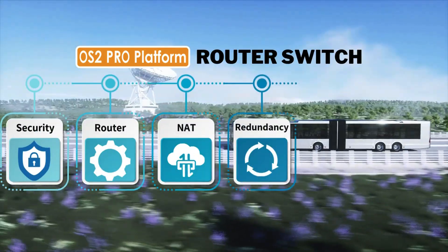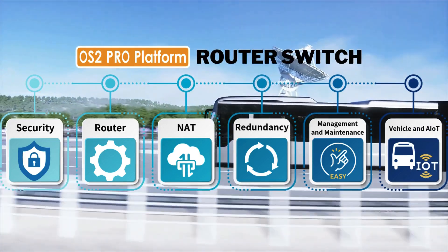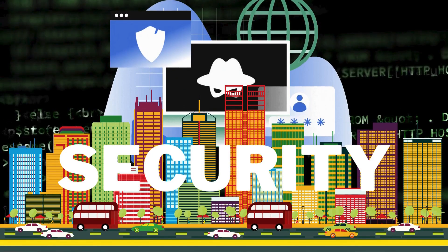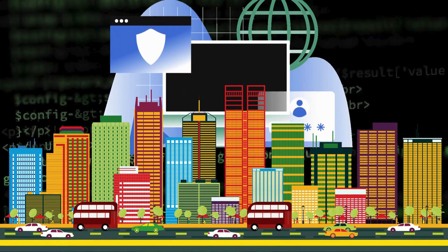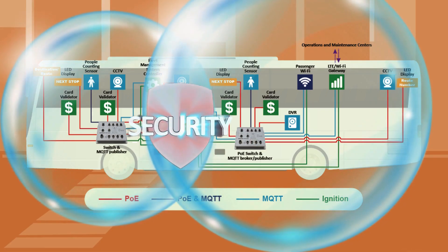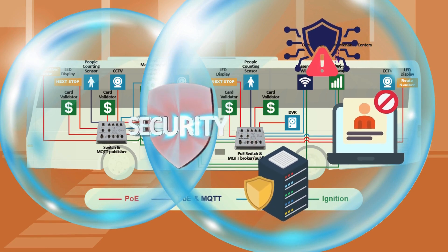Let's explore the key features of the Lantec Router Switch with our intuitive web UI that makes it an essential solution for your vehicle onboard network applications. Network security is essential for ensuring the safety, reliability, and efficiency of interconnected vehicle systems. Lantec Router Switch provides robust security measures that protect against cyber threats, prevent unauthorized access, and safeguard critical data.